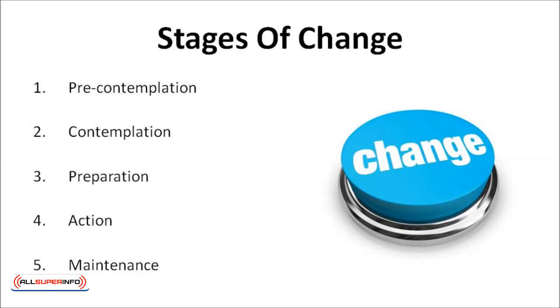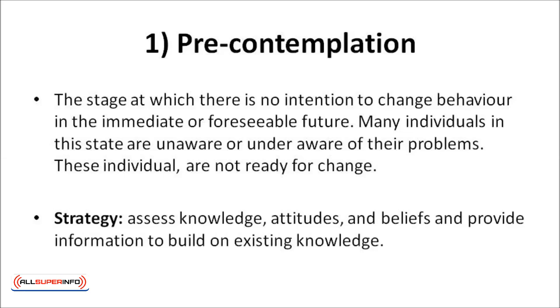There are five stages of change that have been conceptualized for a variety of problem behaviors. Each of these stages describes an individual's attitude toward behavior change. Trying to change behavior before one is ready usually results in failure to develop new healthy behaviors. Small steps are the best bet for long-term results. These five stages include pre-contemplation, contemplation, preparation, action, and maintenance. Pre-contemplation is the stage at which there is no intention to change behavior in the immediate or foreseeable future. Many individuals in this state are unaware or under-aware of their problems. A good strategy: assess knowledge, attitudes, and beliefs, and provide information to build on the existing knowledge.